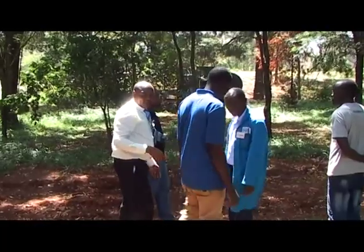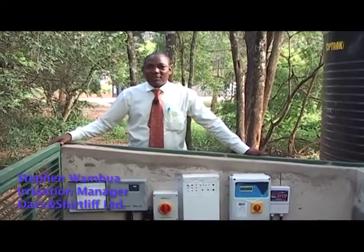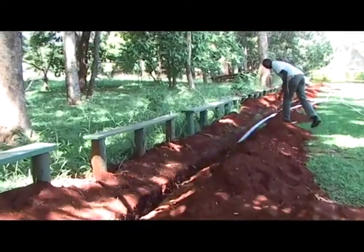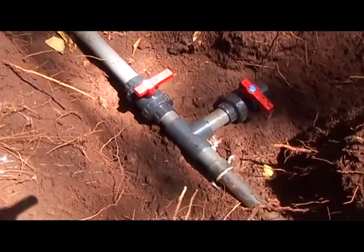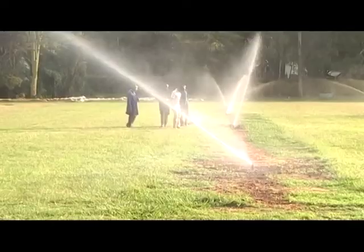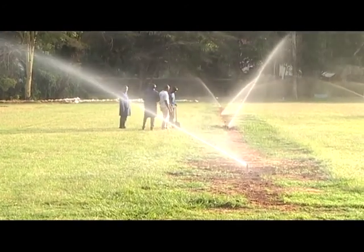We're here today at Kenton where we've installed our first and pioneering lawn irrigation project. This is a complex installation because it involves a lot of piping inside the fields. There are a total of seven football pitches and the whole installation involves 104 PGP sprinklers with an average radius of 14 metres.